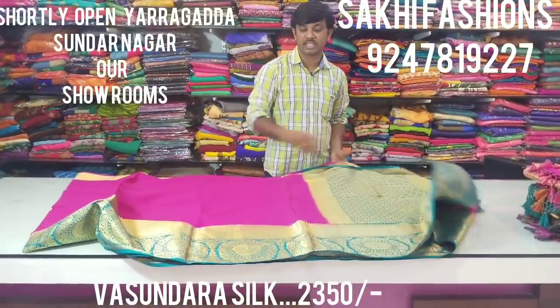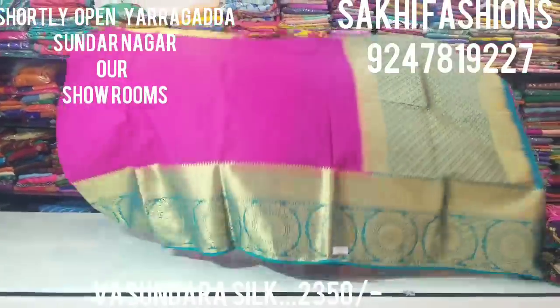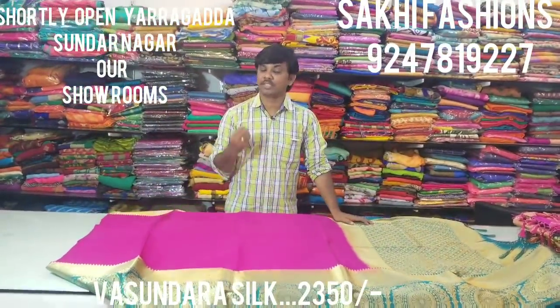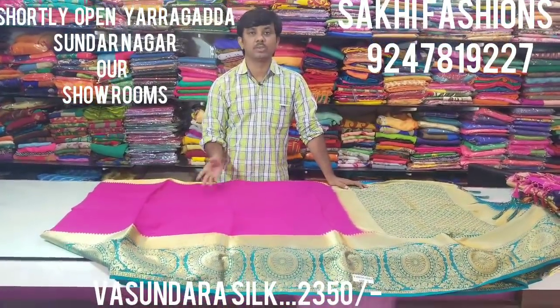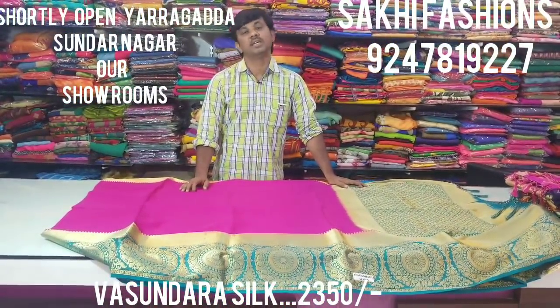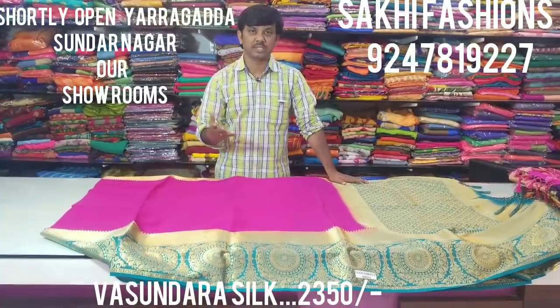We will be able to get a 40% discount for 2350 rupees. Thank you very much.